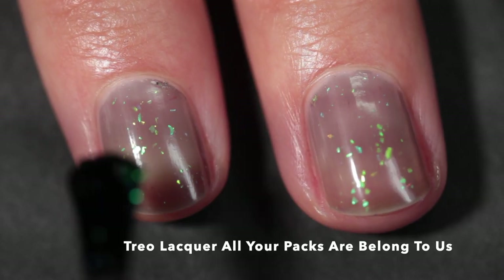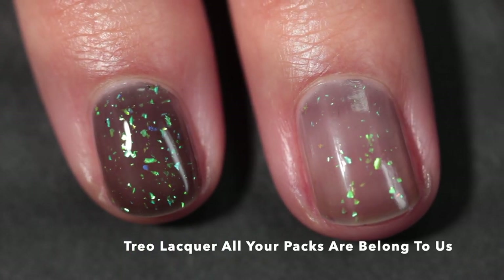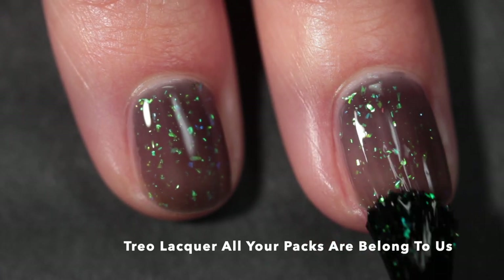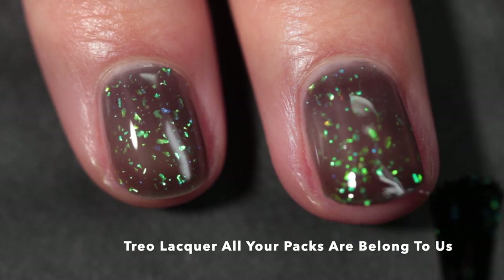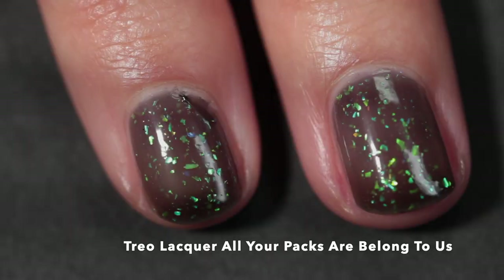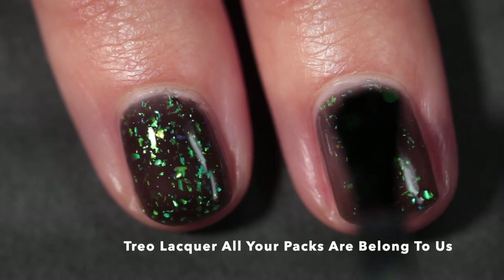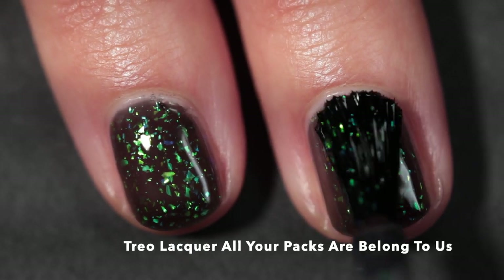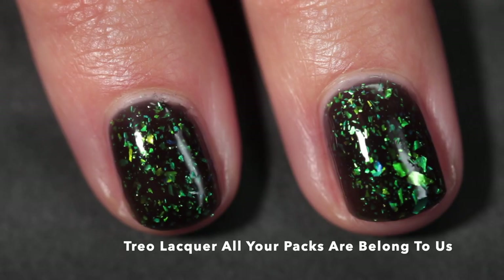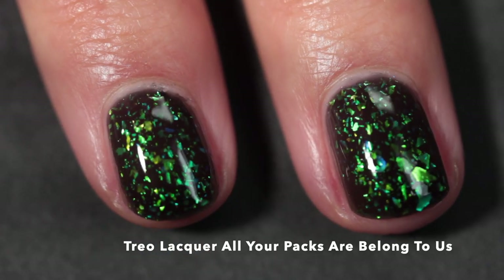The backstory is — as we know, The Sims is notorious for all of their expansion packs that you can buy to augment the main game. So All Your Packs Are Belong To Us is referencing that, and it is described as a black jelly loaded with blue to emerald iridescent flakes. As you can see, these flakes are ridiculously luminous — they almost look like they're glowing off of my nail, glowing in the dark. I don't even know, it's incredible.